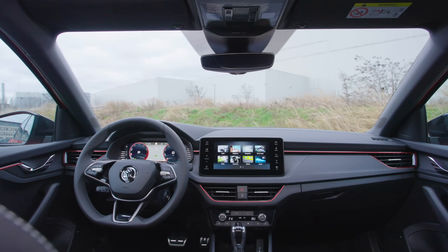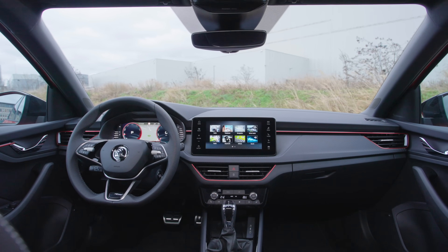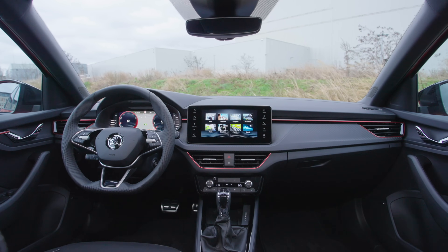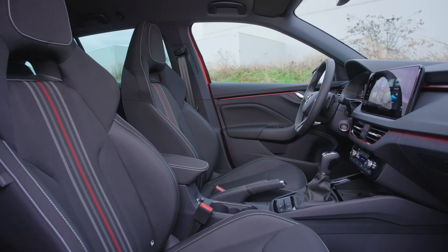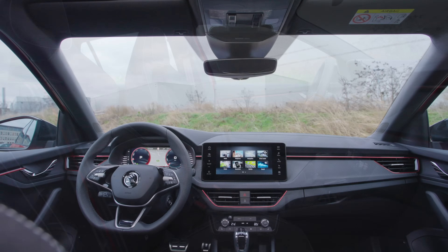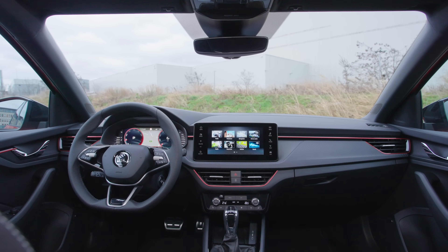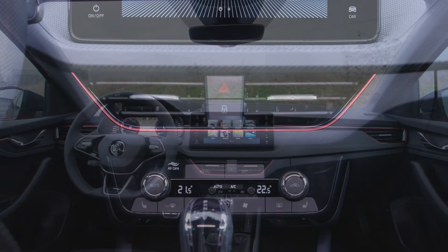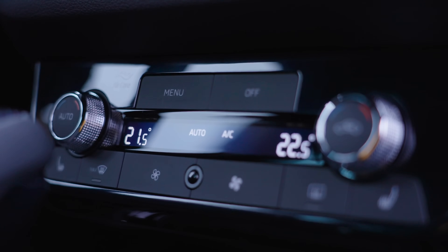Inside the higher-spec models, it now features dual displays: a 9.2-inch touchscreen and a 10.25-inch virtual cockpit fully digital instrument cluster. It also includes wireless Apple CarPlay and Android Auto, plus USB-C ports which are much faster at charging your devices.